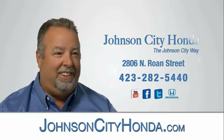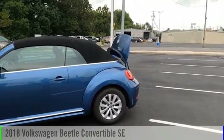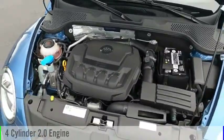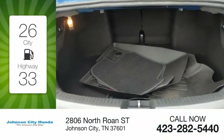Johnson City Honda — you are going to love the 2018 Beetle Sport. This vehicle is powered by a front-wheel drive four-cylinder 2.0 liter engine and comes with an automatic transmission. Great fuel efficiency saves you money by requiring fewer trips to the gas station.